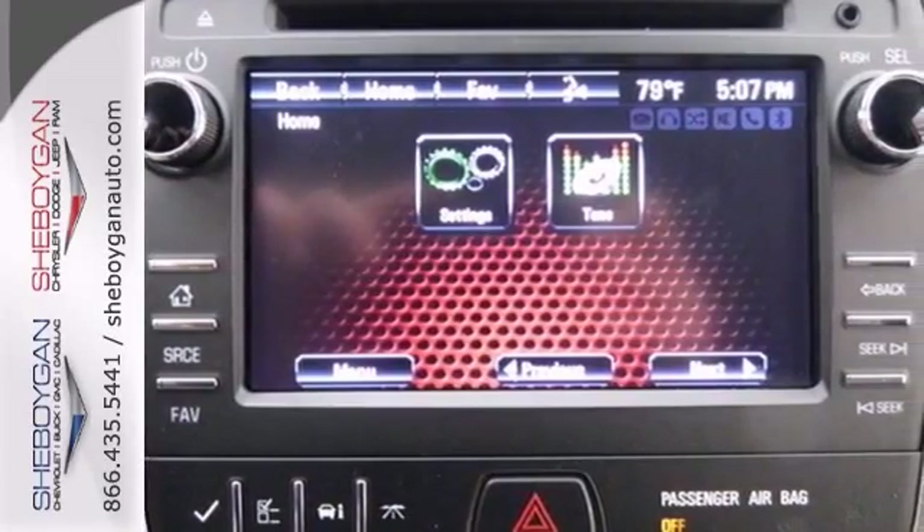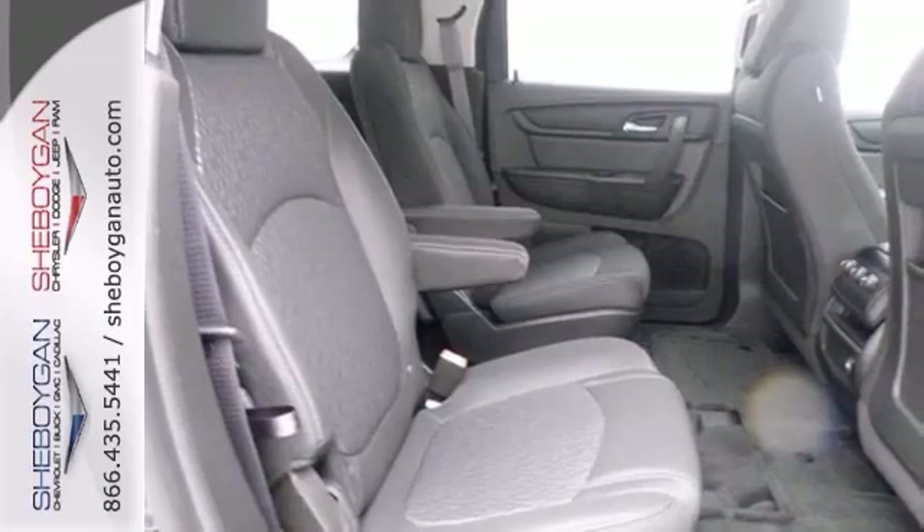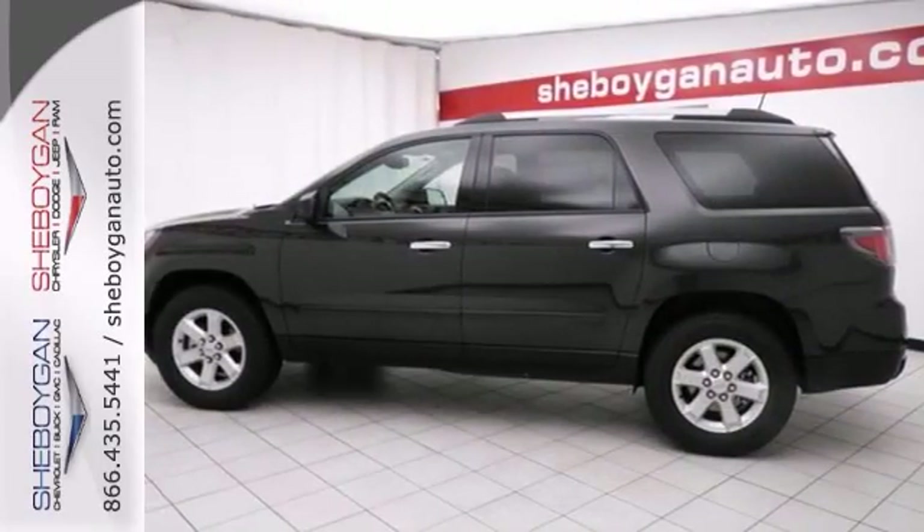Features include V6 power, heated seats, a backup camera, and stability and traction control.